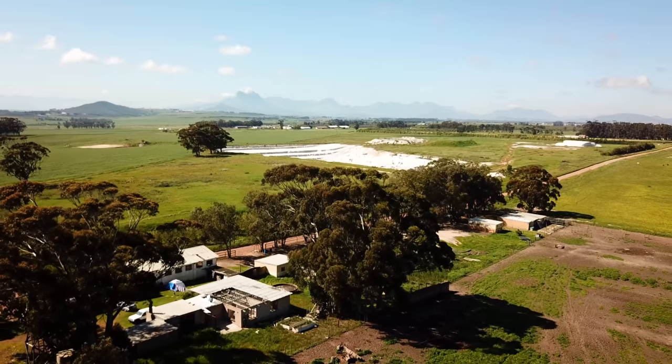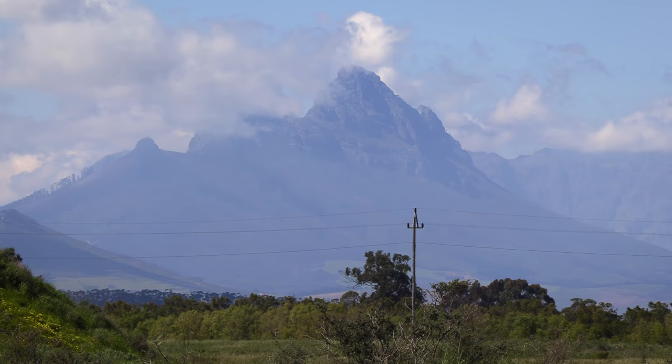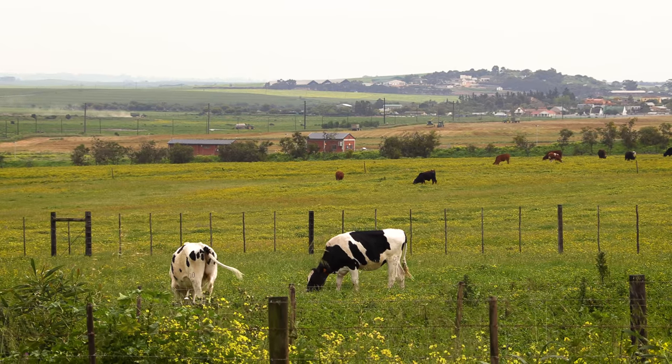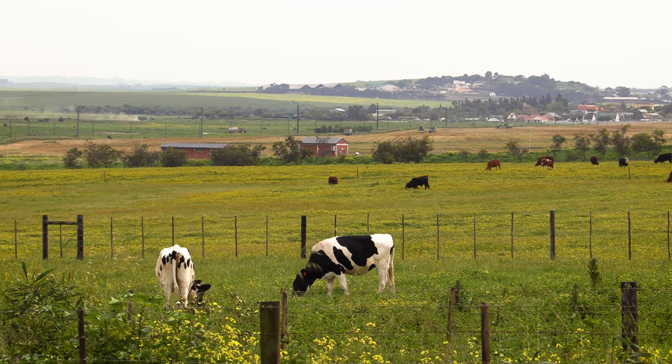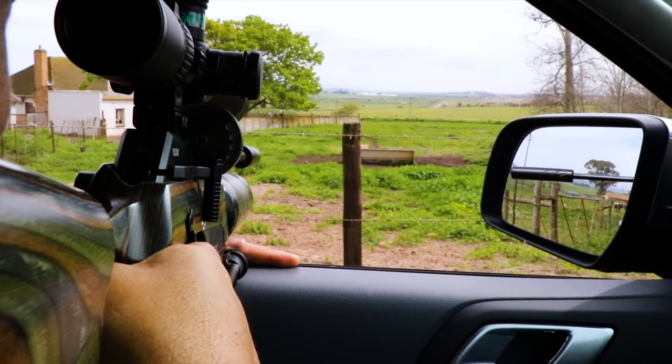Eventually the fog clears, the sun comes out, and another beautiful day reveals itself with the Cape mountains in the background and very little wind. We decide to move away from the sheds for a change and see what the rest of the farm has to offer — and we aren't disappointed. Going for the left one.